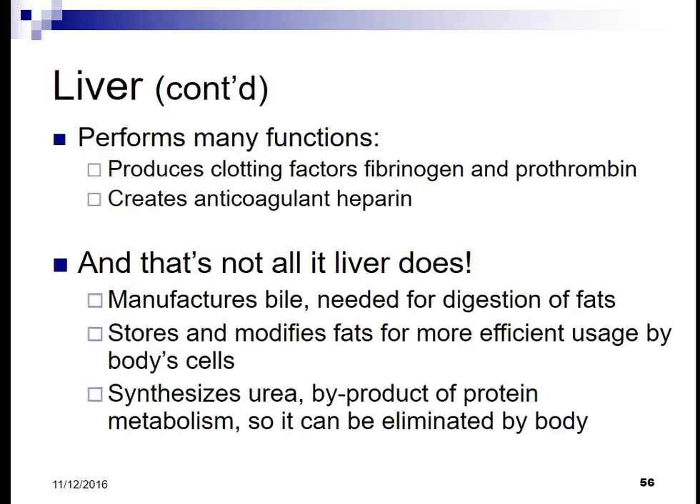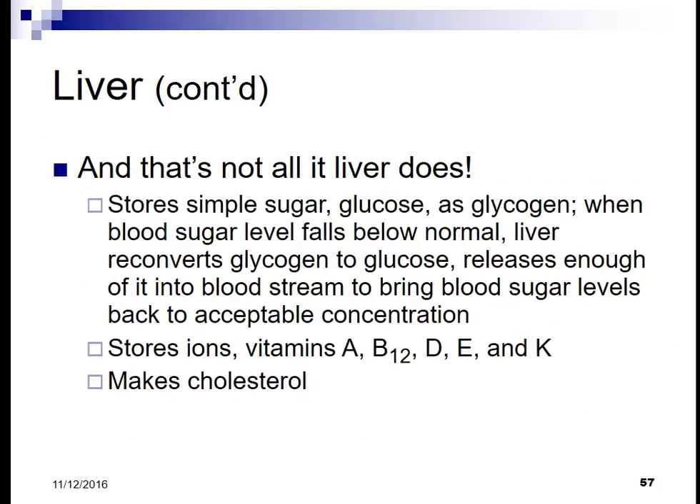The liver manufactures bile, which is needed for the digestion of fats. It stores and modifies fats for more efficient usage by the body's cells, and synthesizes urea, which is a byproduct of protein metabolism, so it can be excreted by the body.